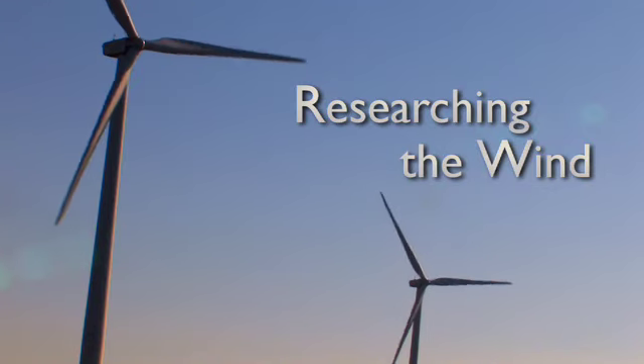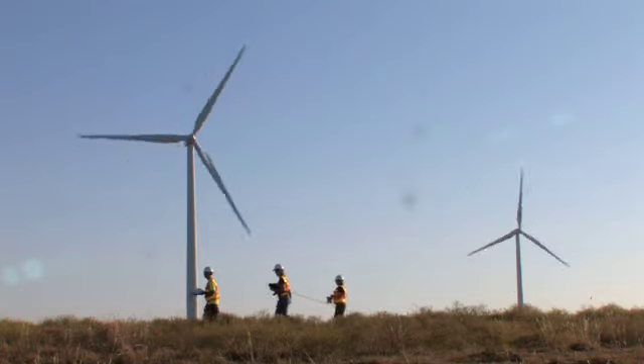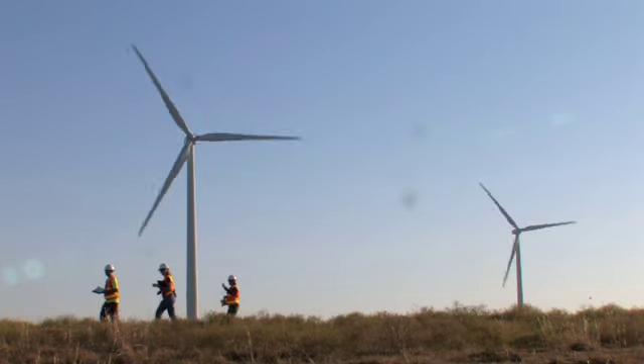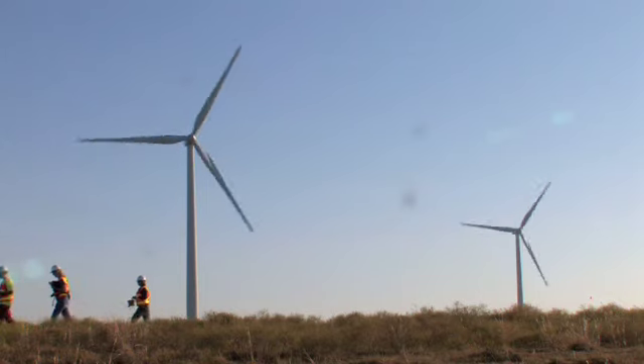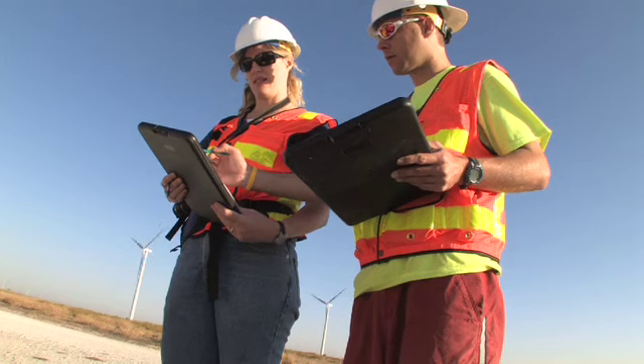Today we're at the Wolf Ridge wind facility up near Munster, Texas. This is part of a large research project involving Texas Christian University, Florida Power and Light Energy Company, and Oxford University. There are three major arms of this research initiative, and I'm in charge of the impacts on birds and bats.